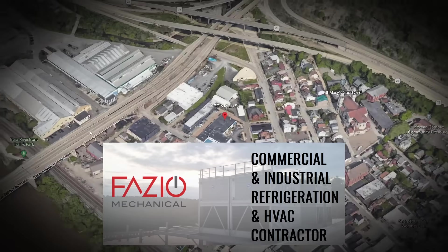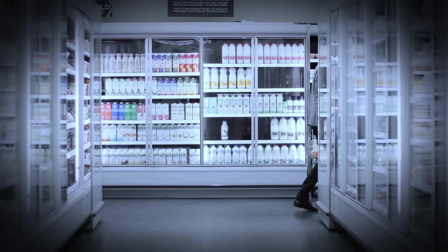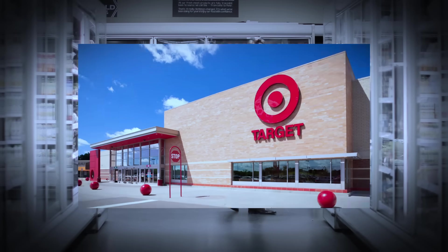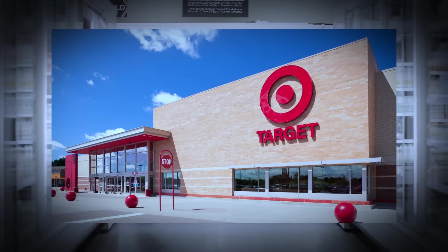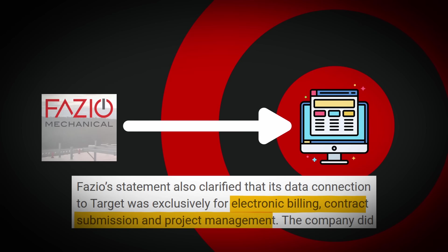In September 2013, employees at Fazio Mechanical, an HVAC company, were hard at work. This was a pretty cool company specializing in commercial refrigeration. They had a contract with Target, which means they had access to various Target web applications for electronic billing, contract submission, and project management purposes.